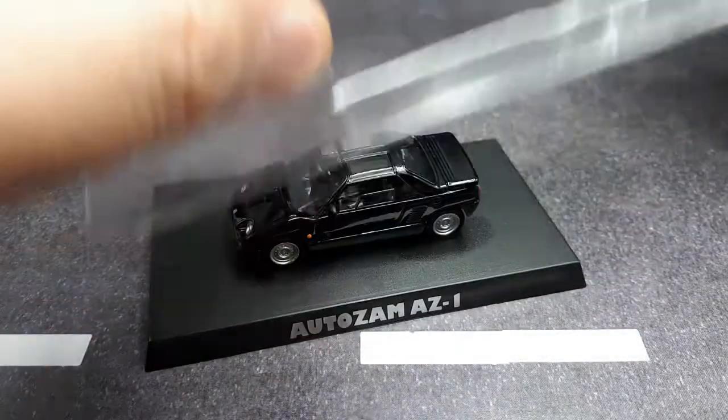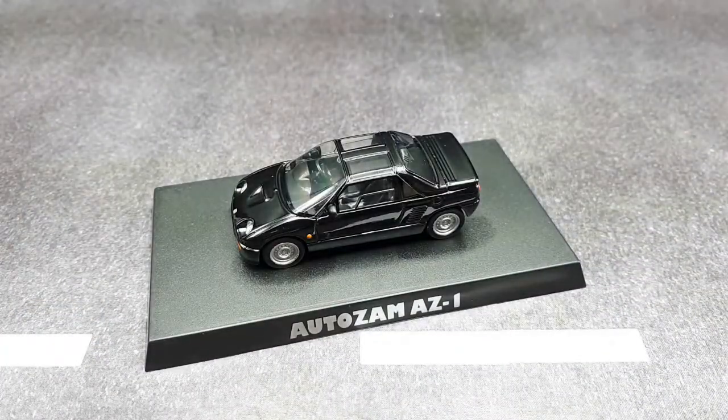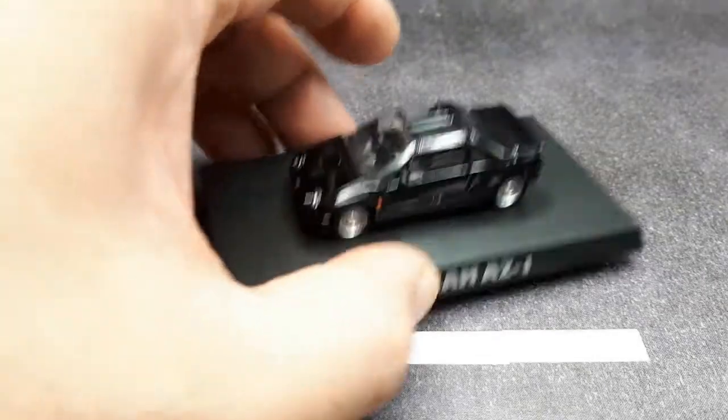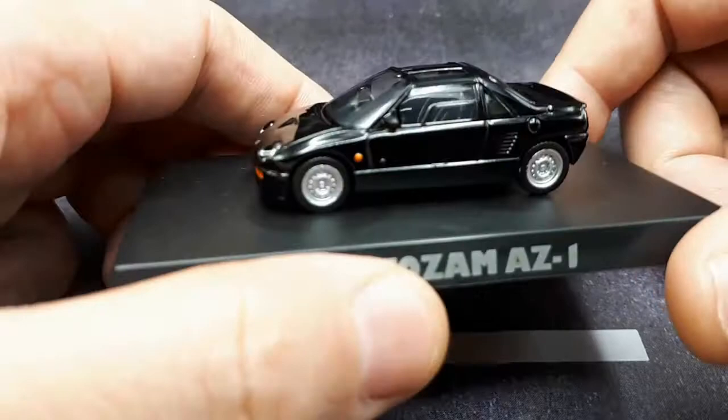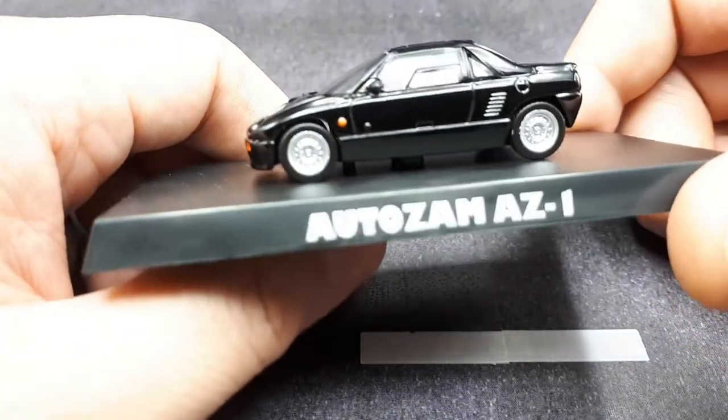This is actually brand new — never been opened before. Well, maybe I'm wrong. There was tape there — never mind, it might have been opened, but I just cut that tape.